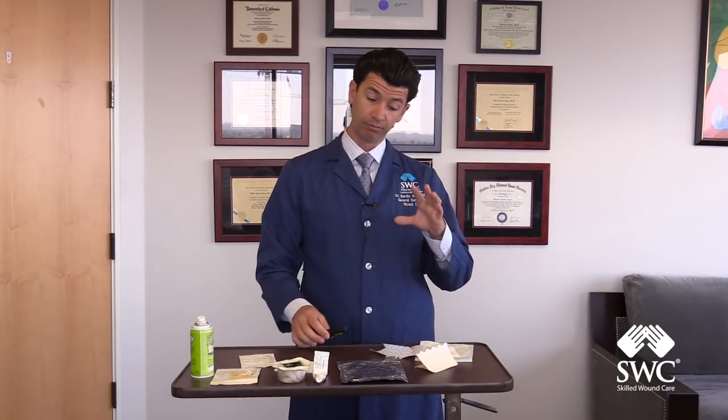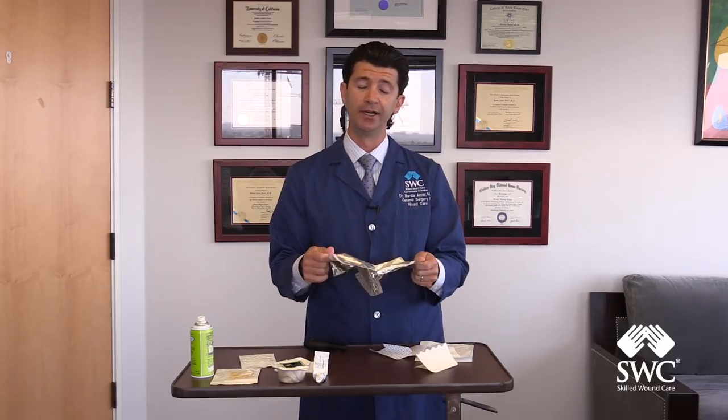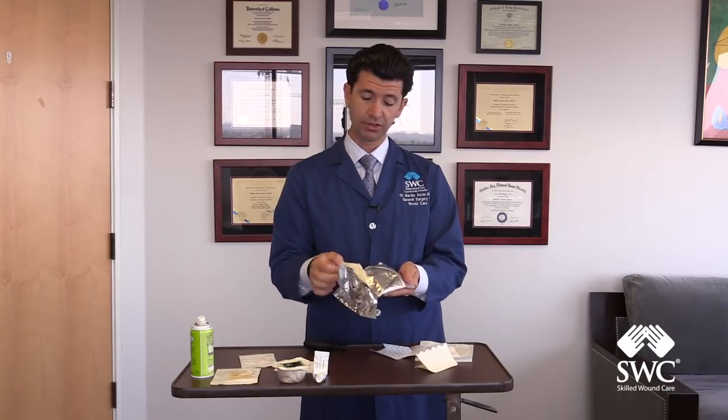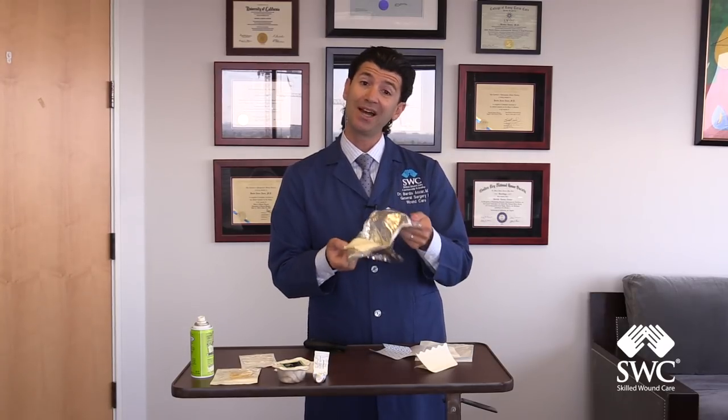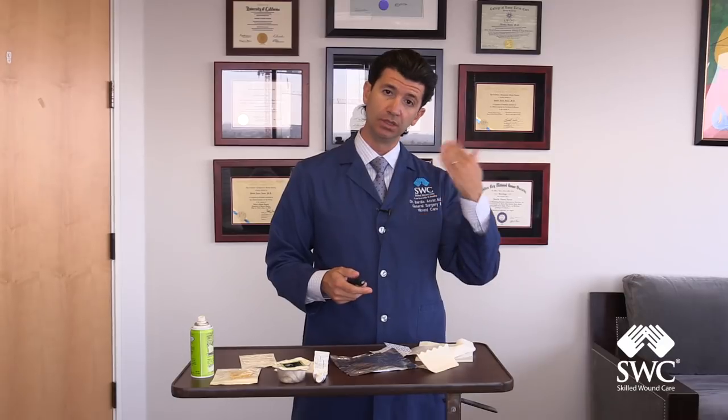The next thing that we most commonly use are hydrogels, and this can come in many forms — it may come in liquid or in gauze form. Hydrogels are there to not only hydrate, but they will also absorb water within a wound as well, for a wound that has a lot of drainage in it. You can use hydrogels in a variety of circumstances, and they will also allow for some autolytic debridement in wounds that may have some slough or necrosis. They don't act that fast in the debridement process, but they will allow for that.